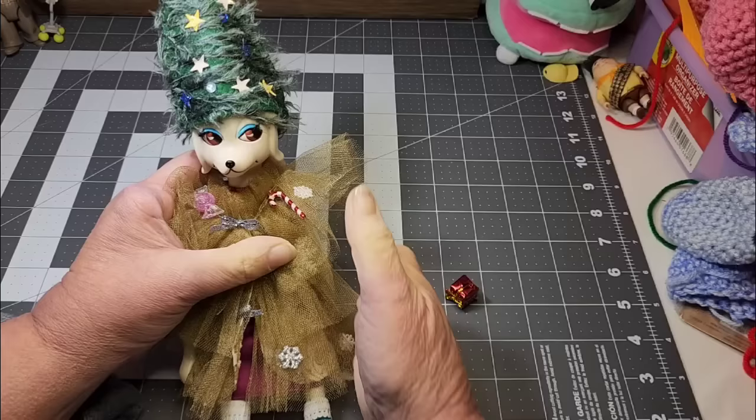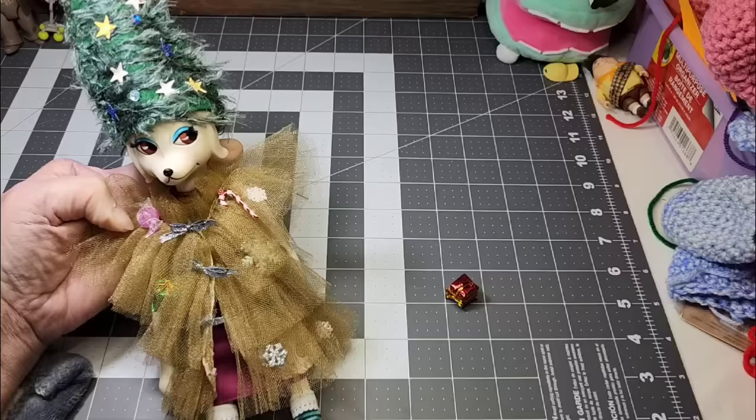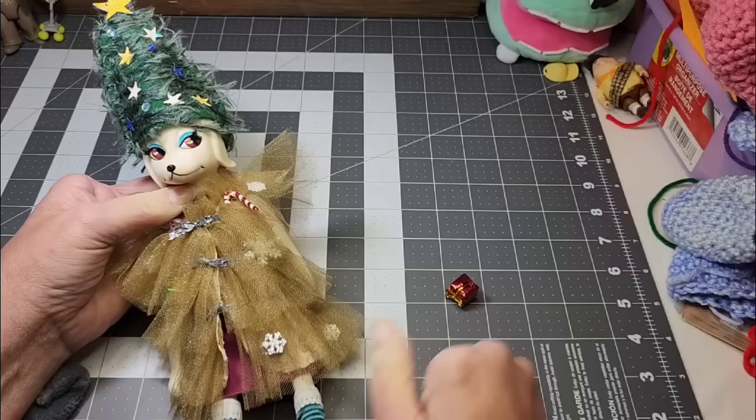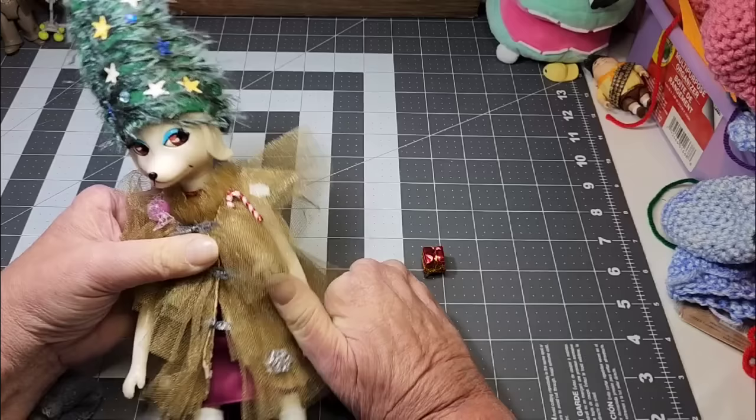I carry her in my purse almost all the time and if I see a photo opportunity I snap photos of her. My friend Barbara also has a Patina, so we are Patina friends. Anyway, she made this awesome amazing dress for Patina and this hat — it was a Christmas dress. I can always glue it back on. I will do that because I love this dress. It is just amazing.